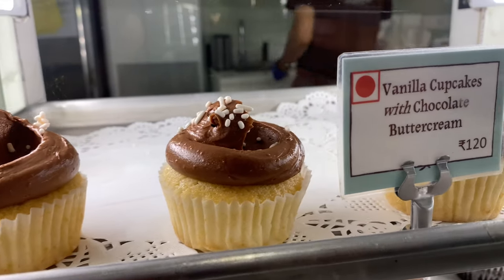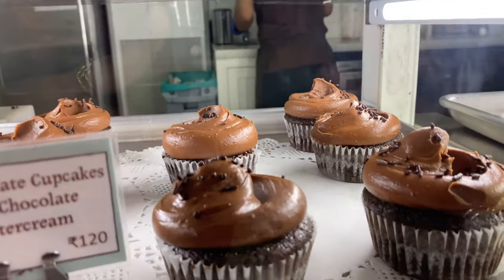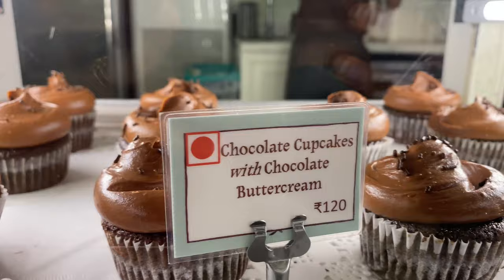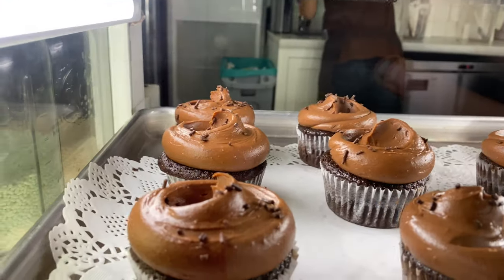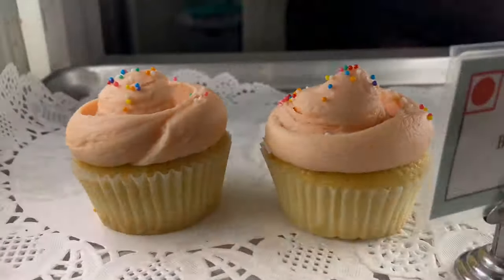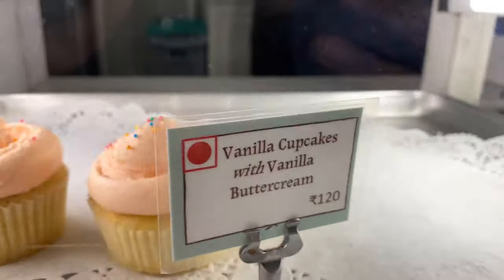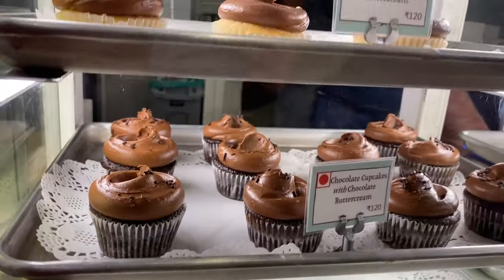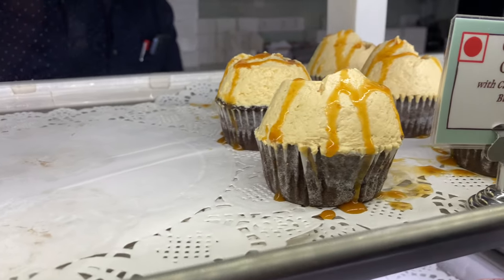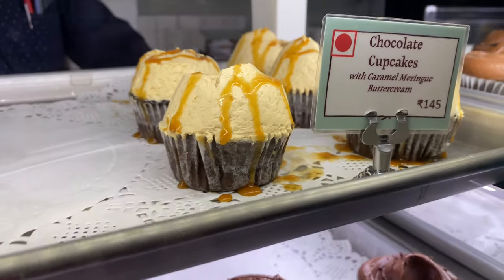This is the cupcake section. Cakes with chocolate butter cream, chocolate cupcakes with chocolate butter cream. A cupcake here is priced at 145 rupees.